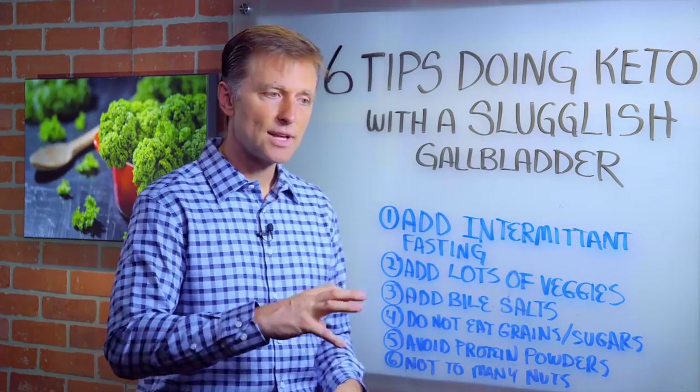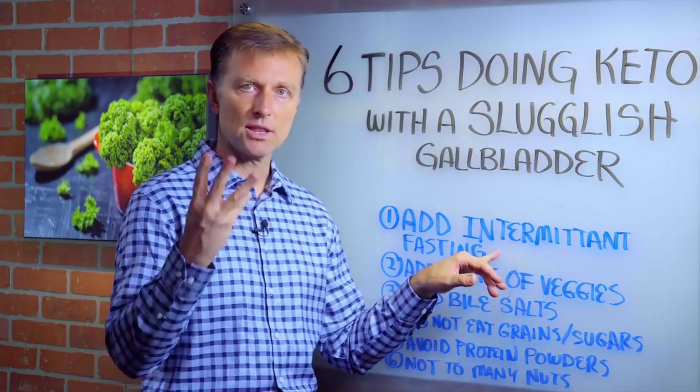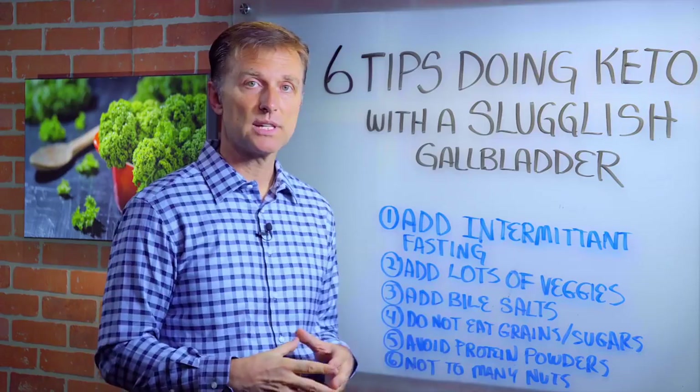Taking the stress off the liver and gallbladder — the way you do that is not eating. So intermittent fasting, like three meals no snacks, and then two meals no snacks.